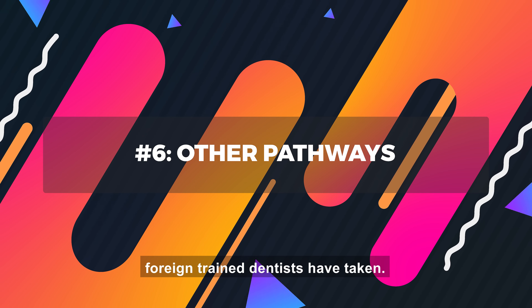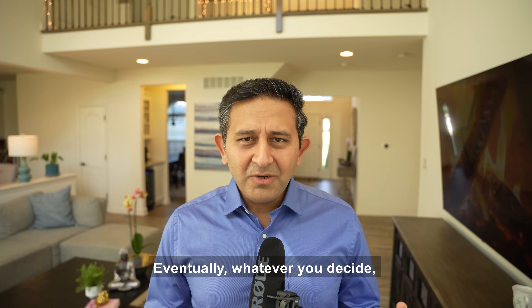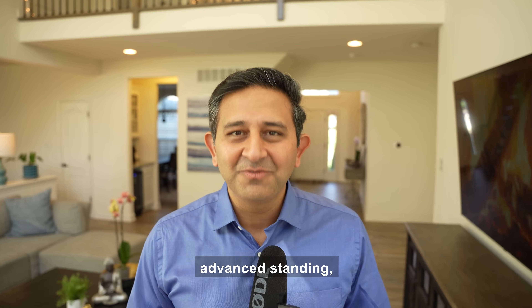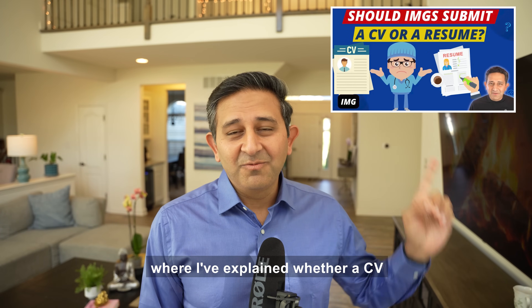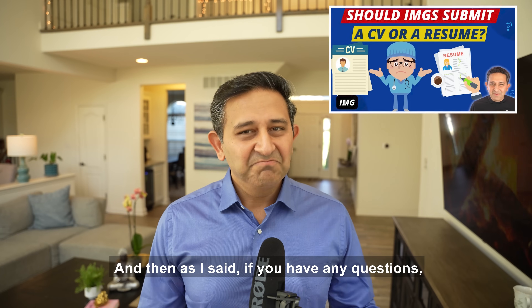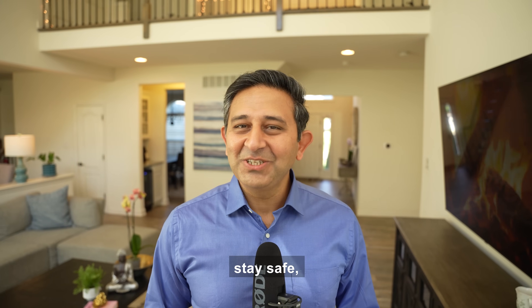There are a few other pathways foreign trained dentists have taken — getting into research or pharmaceutical industries — but these are much harder and don't have an established pathway. Ultimately, whatever you decide, you need a really strong application: a professionally made CV, outstanding recommendation letters, and a personal statement to make your package look great. I have a video explaining whether a CV or resume is better for your application, so I encourage you to check that out. If you have any questions or need guidance on your journey, book an appointment at www.imgsecrets.com, and post any questions in the comments below. Take care, stay safe — we'll talk to you soon.